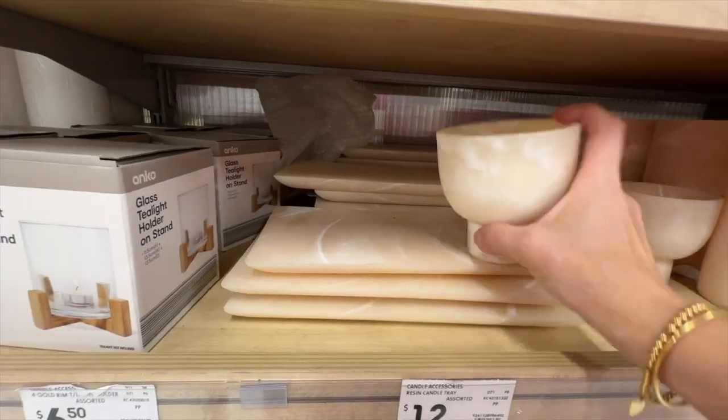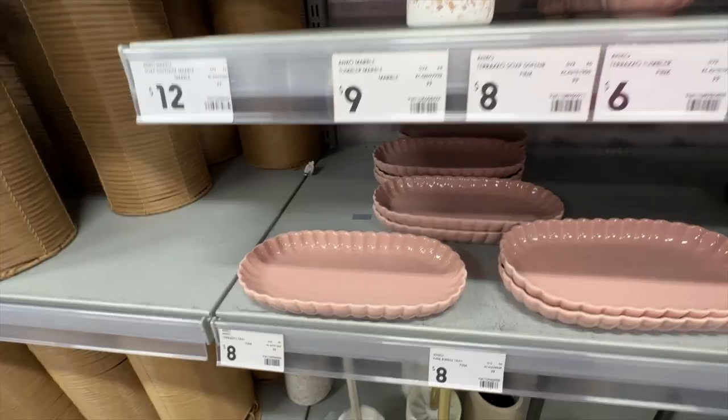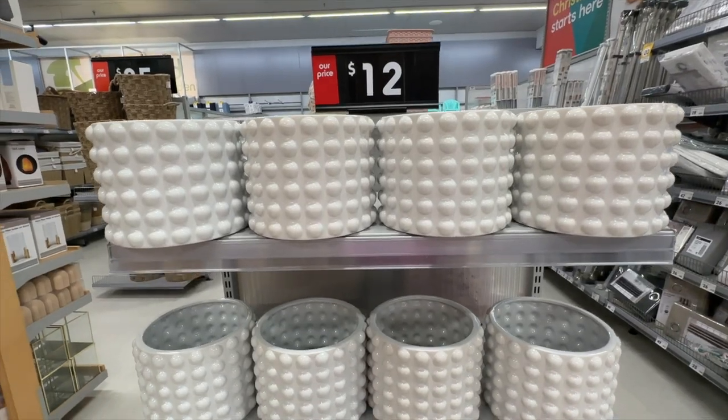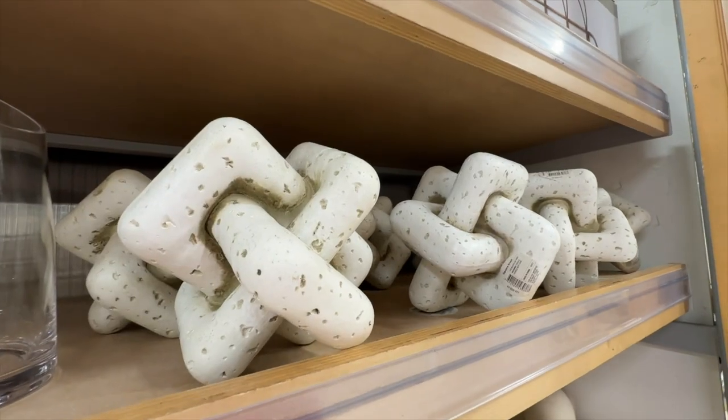Hello friends and welcome back to another huge Kmart haul. I recently went to Kmart to specifically look for a couple of things and of course you know me, I can't walk through Kmart without looking and seeing what's new that I haven't seen before and buying a couple of things that perhaps I didn't think I needed until I actually saw them. So if you're interested in seeing what's new and what I bought, let's get started.